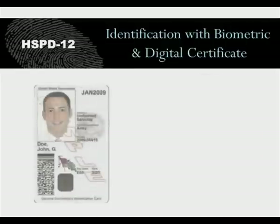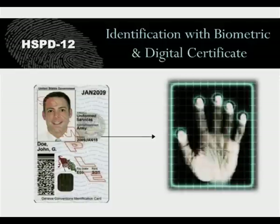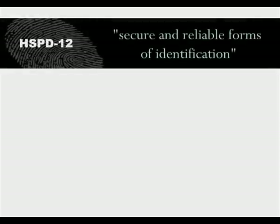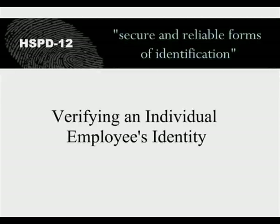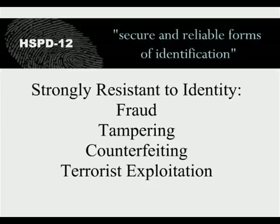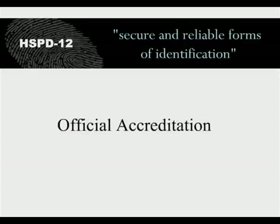U.S. federal government agencies must issue secure and reliable forms of identification with a multi-finger biometric and digital certificate to millions of employees and contractors. According to the directive, secure and reliable forms of identification means identification that is based on sound criteria for verifying an individual employee's identity, is strongly resistant to identity fraud, tampering, counterfeiting, and terrorist exploitation, uses electronic methods of rapid authentication, and is issued only by providers whose reliability has been established by an official accreditation process.